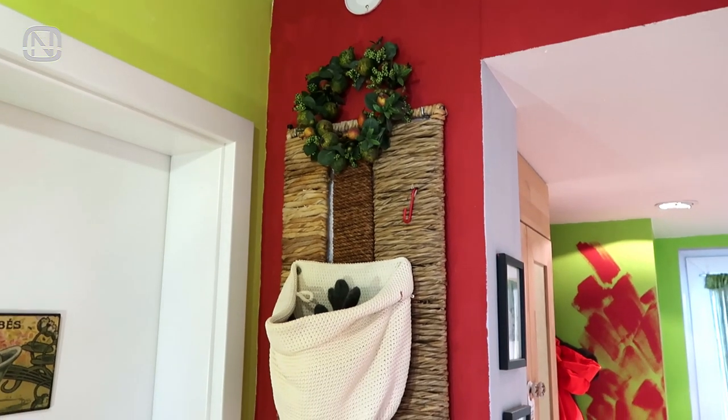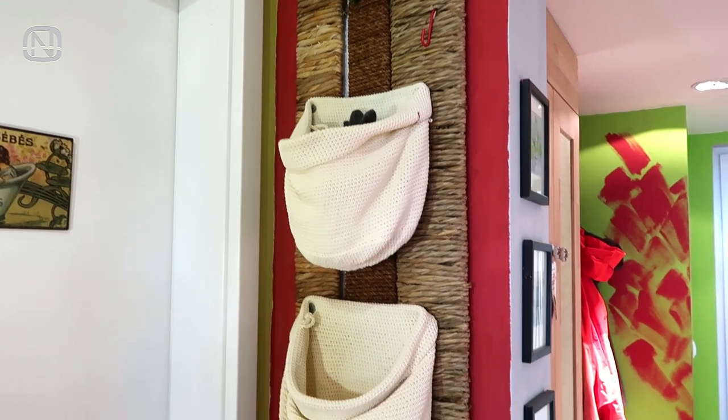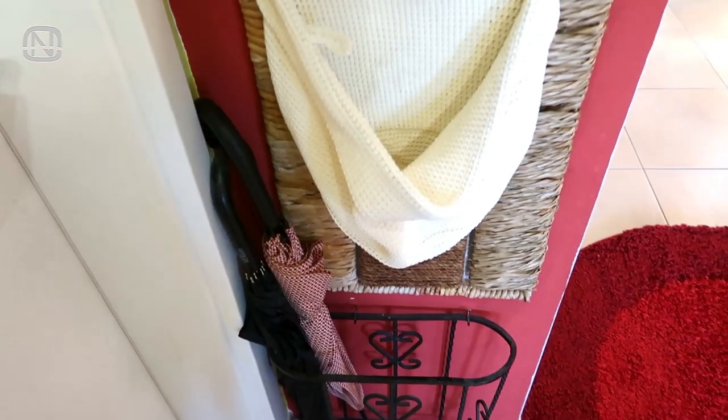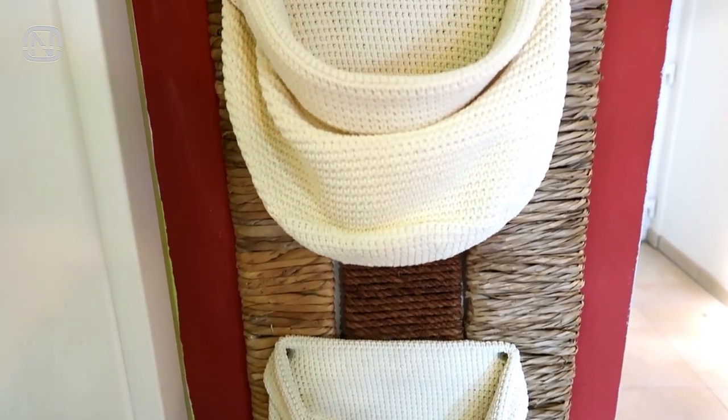This wall holds an organizer for beanies, scarves, and gloves. It's a warm season right now, so it's almost empty. But during winter time it's filled with all kinds of goodies. My mother-in-law made this organizer herself out of panels and fabric baskets.